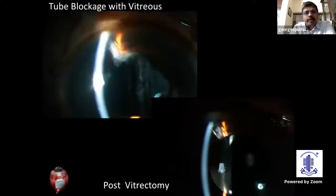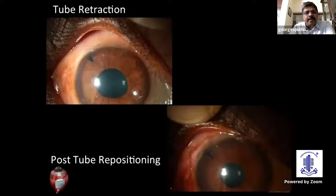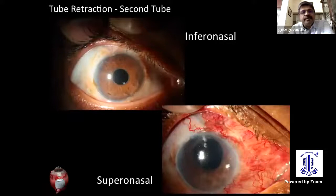For tube retractions, as Dr. Shanda has already mentioned, surgeons occasionally need to lengthen tubes which have retracted. Also, if there is sufficient length of tube available, you could resite it to a different site in the anterior chamber. Or sometimes it might be easier to just put in a second tube — for example, this is a retracted tube with an infranasal repeat tube, and here another supratemporal retracted tube with a supranasal repeat tube.